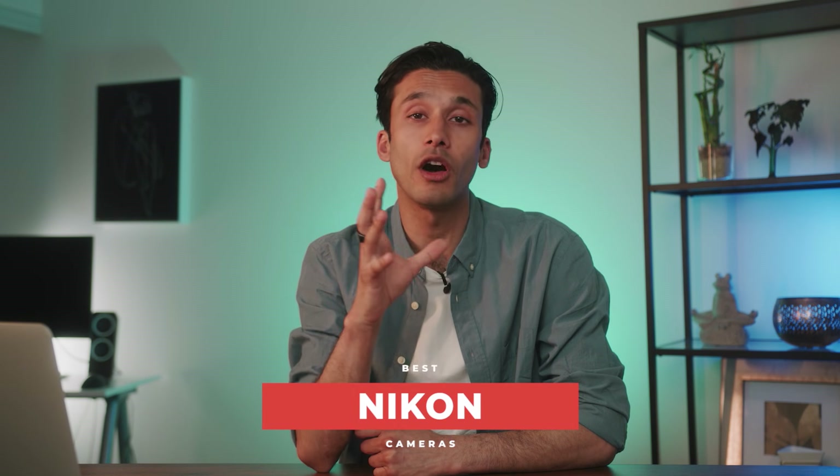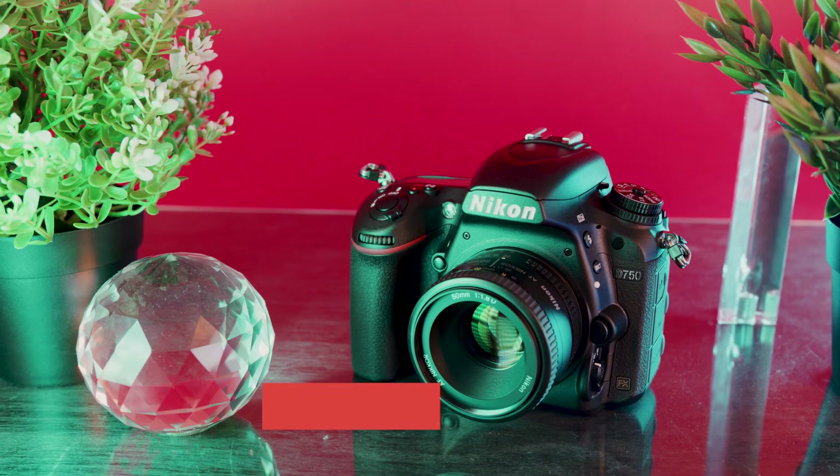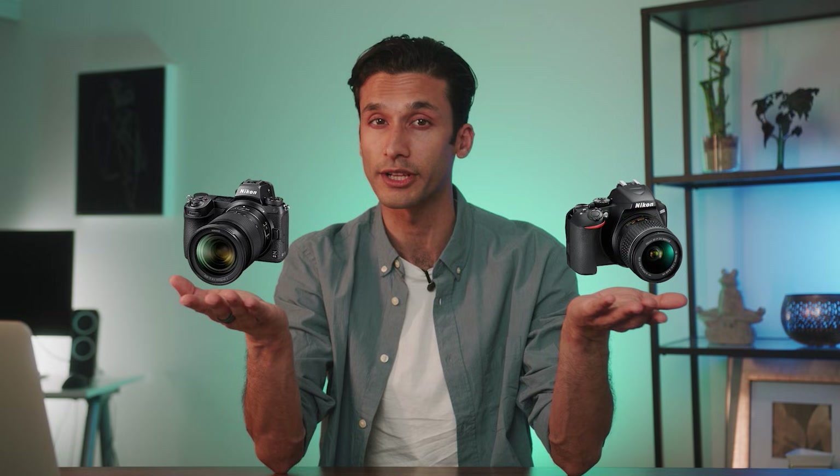What's up guys, it's River, and today we're looking at the best Nikon cameras on the market. Not only are these great cameras, but they're also a fantastic value for your money. In this video, we're gonna look at cameras for every type of user, from a beginner camera to a high-end professional camera. So make sure to watch this video all the way through because it is jam-packed with information.